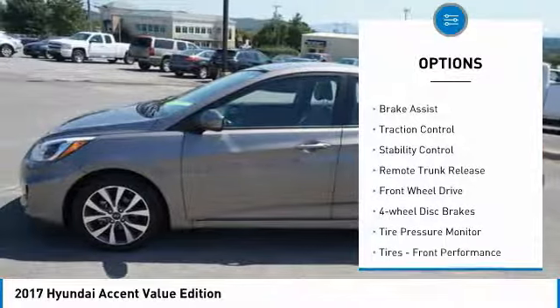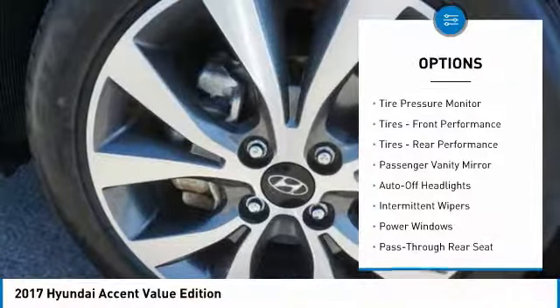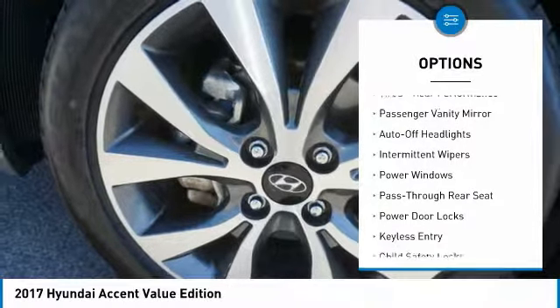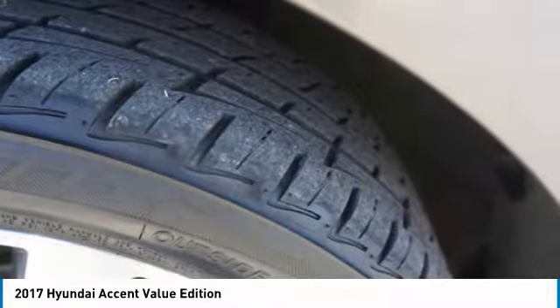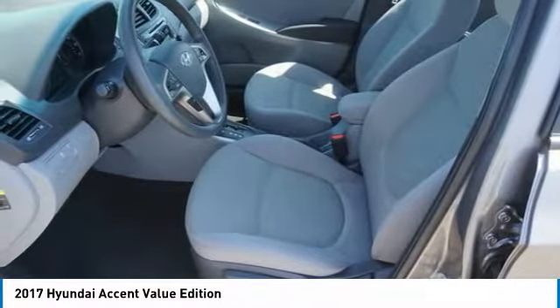Aluminum wheels, brake assist, traction control, stability control, remote trunk release, FWD, four-wheel disc brakes, tire pressure monitor, front performance tires, rear performance tires.